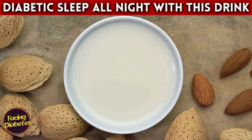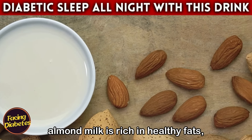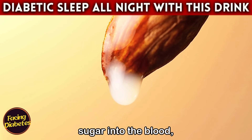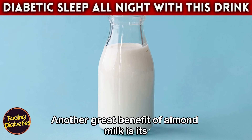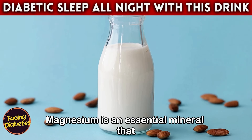Furthermore, almond milk is rich in healthy fats, fiber, and proteins, which help slow down the absorption of sugar into the blood, providing a more stable and long-lasting effect. Another great benefit of almond milk is its high magnesium content — an essential mineral that plays a crucial role in regulating blood sugar levels.